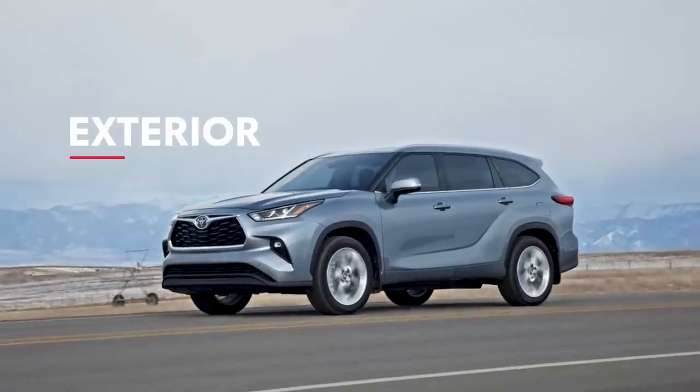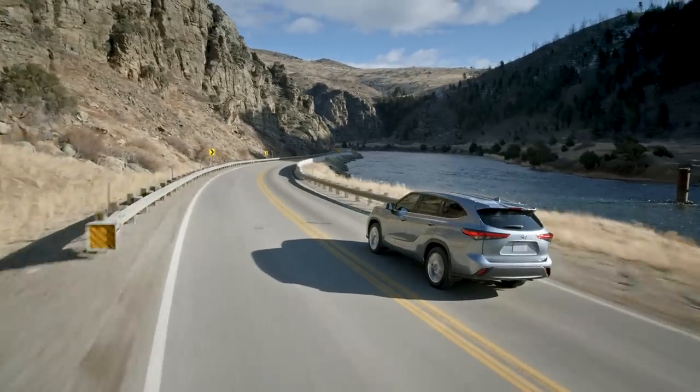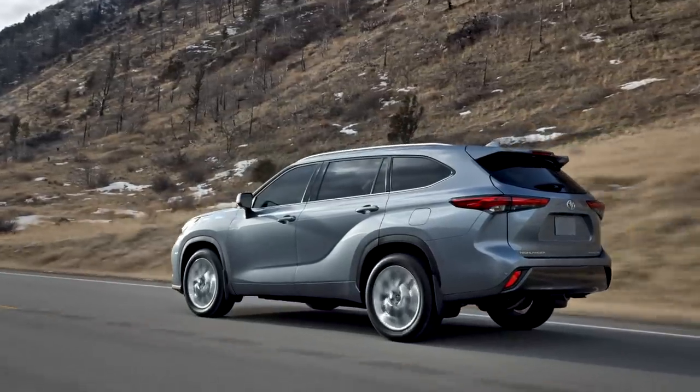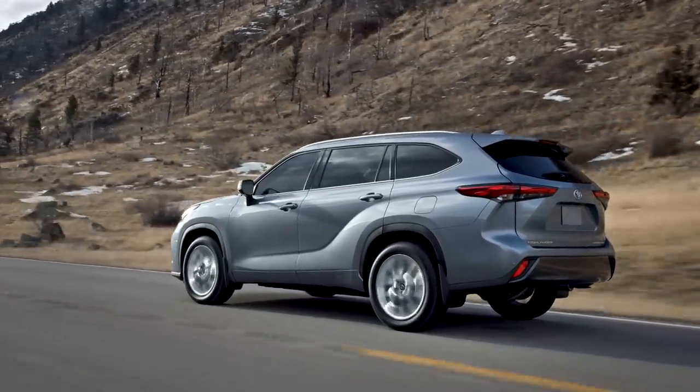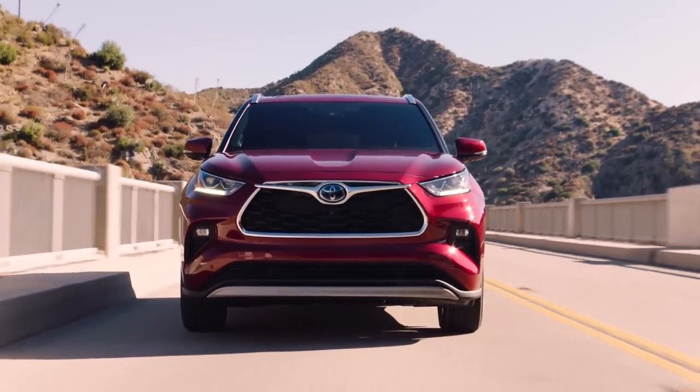In terms of crafting Highlander's exterior appearance, Toyota's designers sought to achieve an organic blend of power and sophistication. With this new sculpted styling, Highlander makes a statement, whether it's pulling up to the restaurant for date night or cruising down the highway with your crew on an epic road trip.